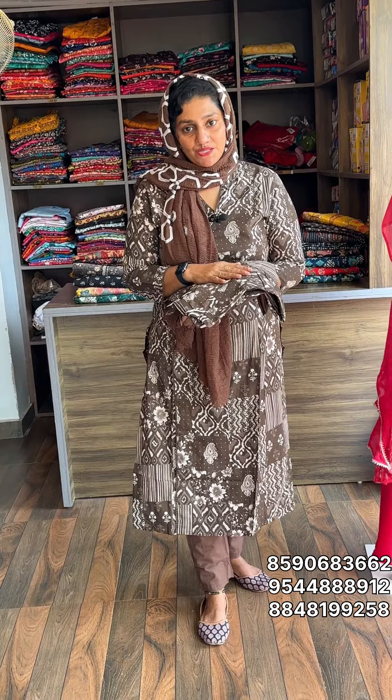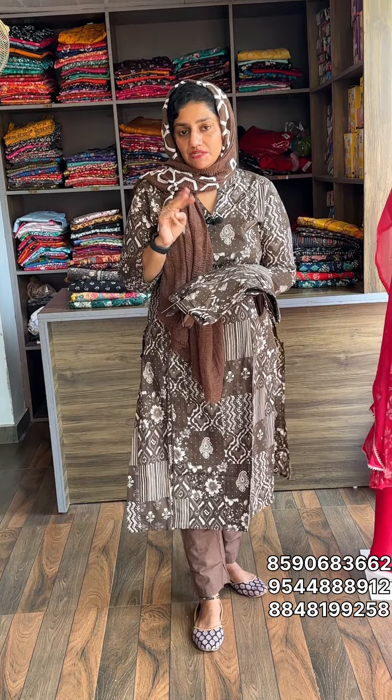Hi Viewers! Welcome back to ME Fashions. New Collections lot. In this premium cotton, we have a collection of 2 pieces and 3 pieces.